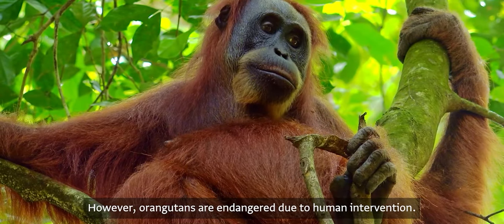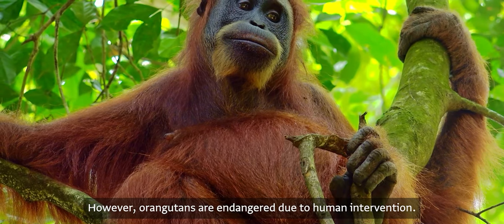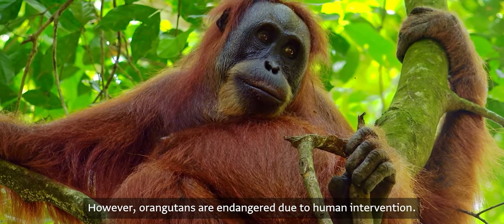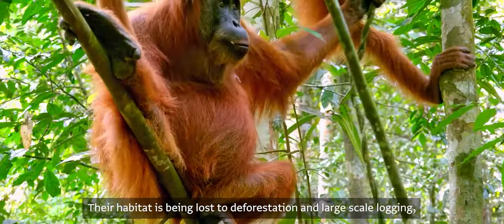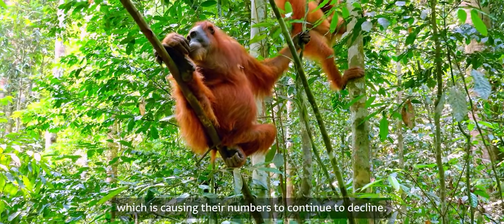However, orangutans are in danger due to human intervention. Their habitat is being lost to deforestation and large-scale logging, which is causing their numbers to continue to decline.